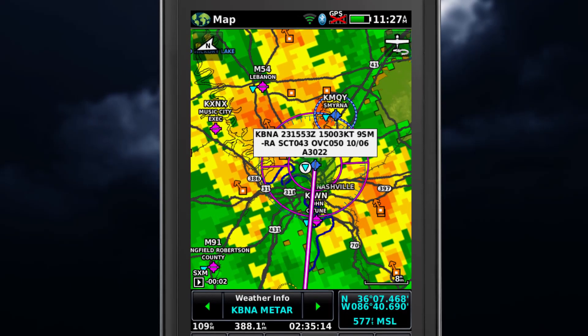METAR text is accessible on navigation maps when displaying the METAR flags. When the map pointer is panned over a METAR flag, the METAR text is shown in a box near the flag.